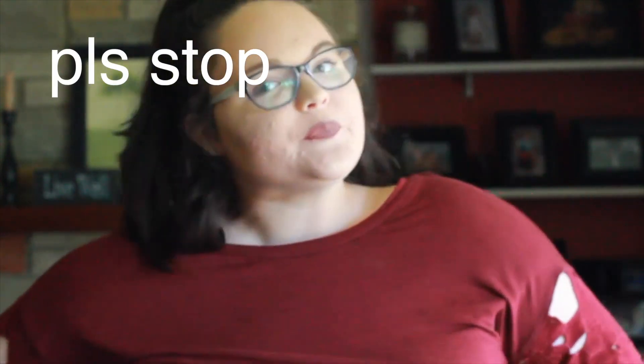Hey guys, it's Emily and this is my life. Today I have a vegan grocery haul for you because I love watching these videos — they are my life — so I wanted to make one. I just went to the grocery store, so we're going to go through this stuff. It's a lot, so let's get into the video.